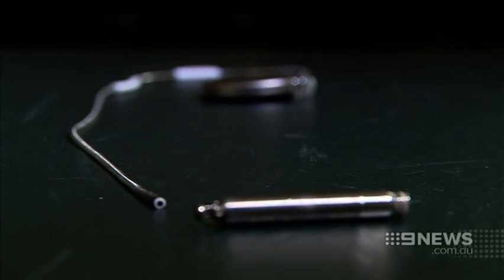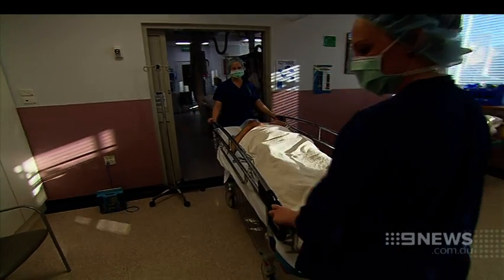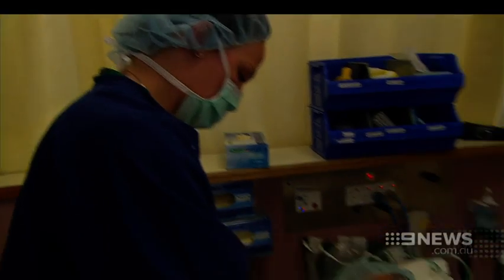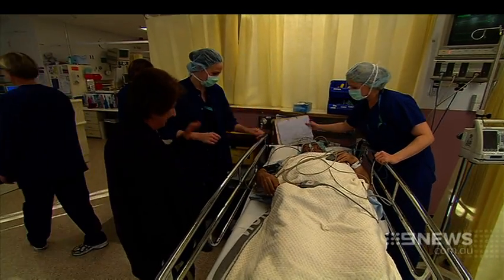Unlike a traditional pacemaker, this device isn't visible under the skin, reducing the risk of infection. There's also less chance of it dislodging, meaning a much faster recovery. Within a 24-hour period the patient is up and about, and they try to get them mobilised over the next couple of days.